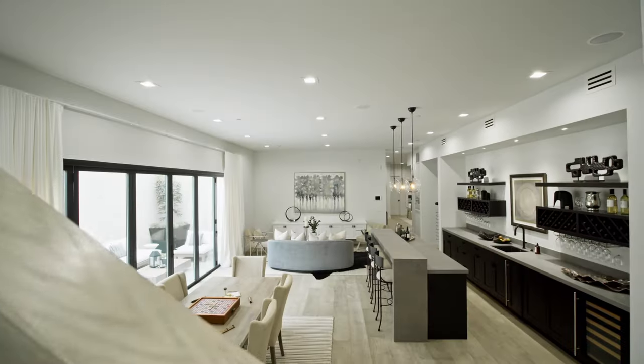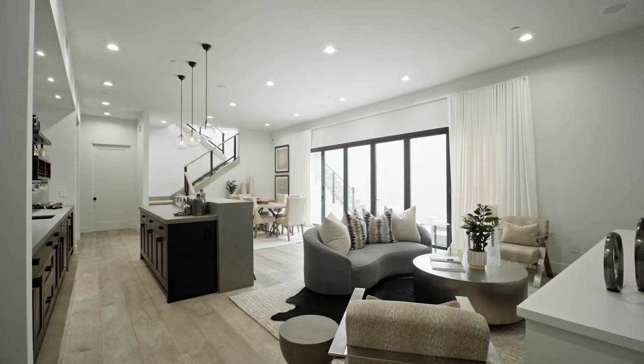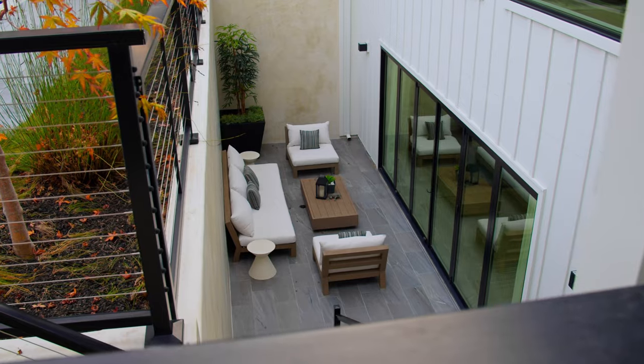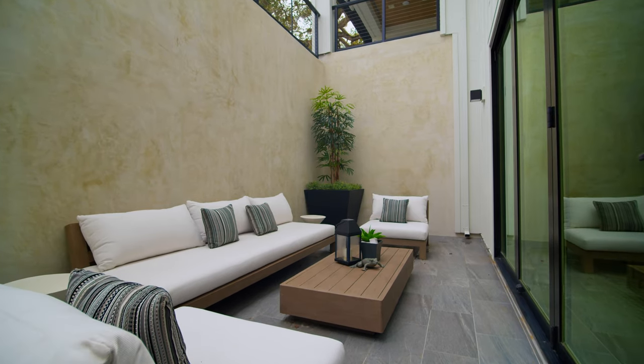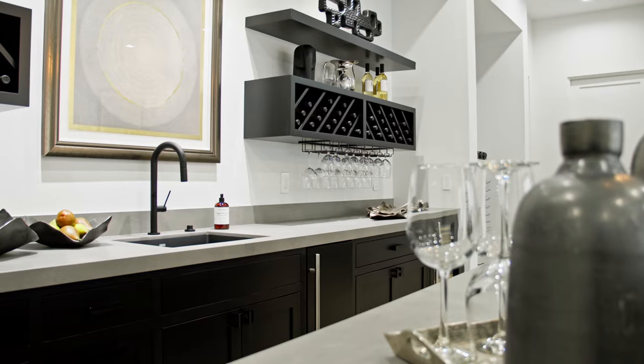Now we're in the lower level of the home, and you're greeted by this really wonderful large recreation room — we have a game table set up. It looks out to a patio with outdoor seating and has a wonderful bar with lots of wine storage.